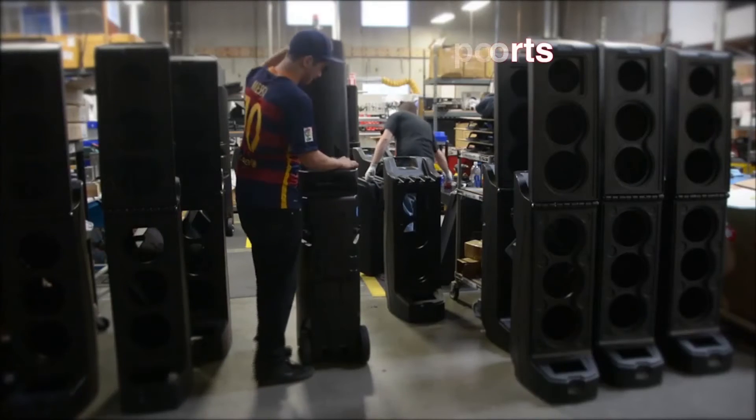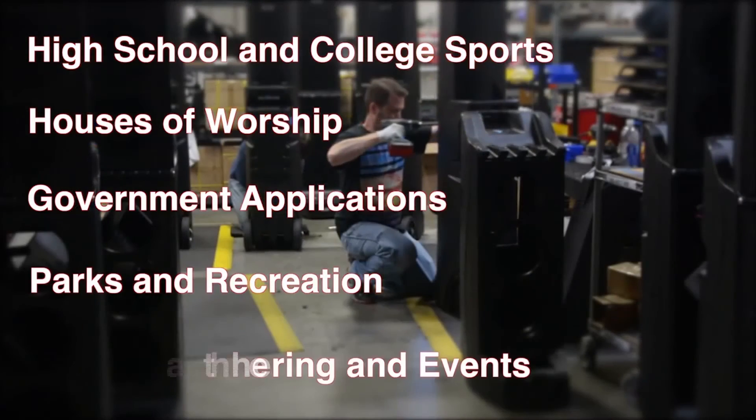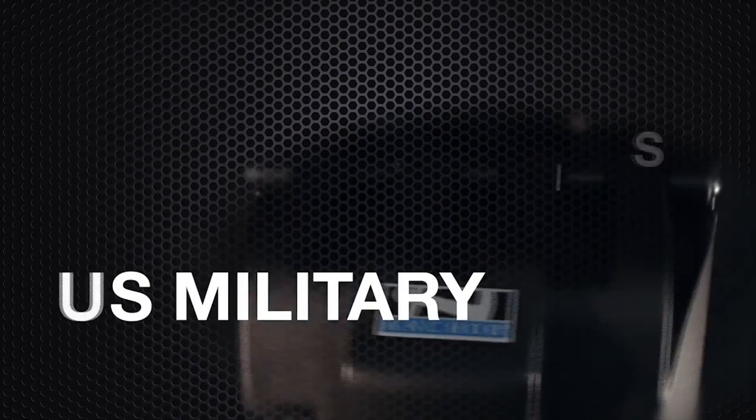Let Bigfoot be the sound of choice for high school and college sports, house of worship, government applications, parks and recreation, and outdoor gatherings and events. Some of our most satisfied customers include the U.S. military, presidential candidates, national universities, U.S. embassies, rugged obstacle races, and defense forces of Ireland.